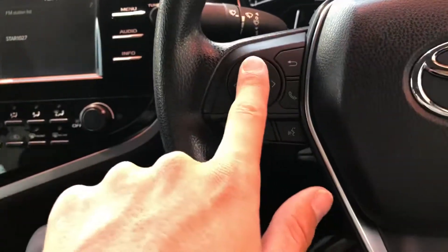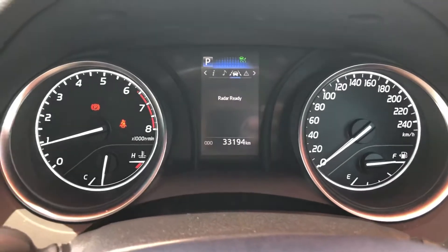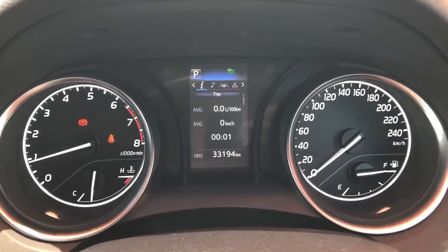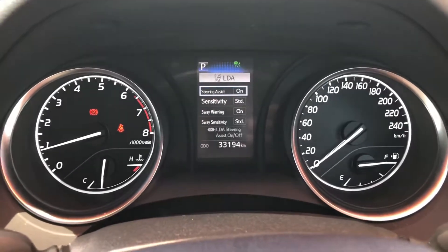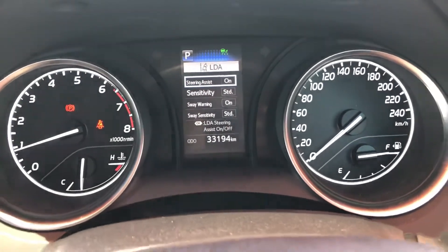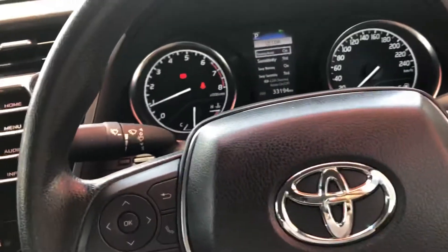These controls here — this circle — operate the information screen in your dash cluster. You've got your radar ready indicator for lane departure warning and all your music settings there. This is also where you can turn those features off: lane departure warning, steer assist — if you go out of your lane it will alert you and slowly steer you back between the lines. You can turn all of that off if you prefer, so you have the option.